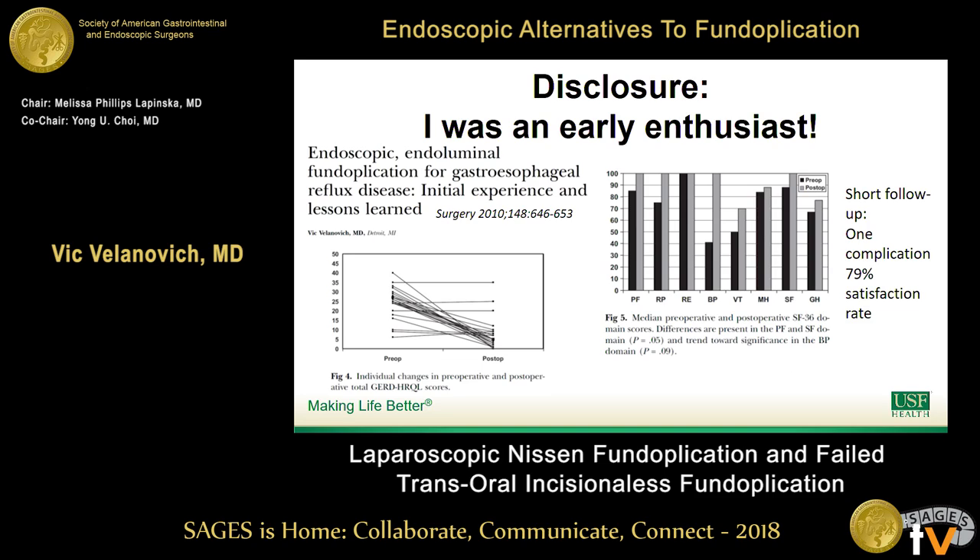As another disclosure, I was an early enthusiast of TIF. Here is a paper almost eight years old where we looked at our initial series of about 20-some patients. The symptom scores improved greatly, except when they didn't — then they were about the same. Quality of life scores improved. That was great early on; I was thinking, man, this is it. I loved it — I could do it endoscopically, I like being out of the box. And then the recurrent symptoms started.